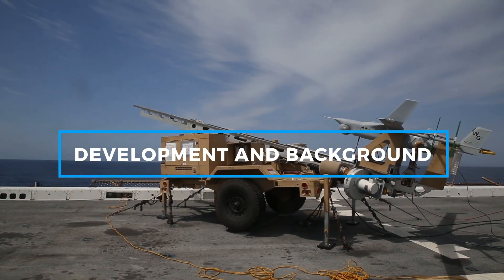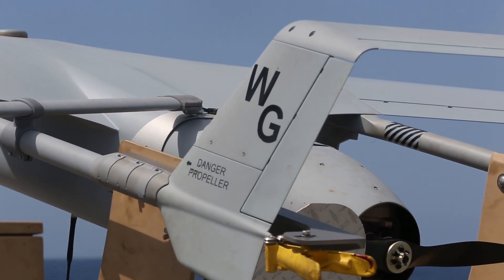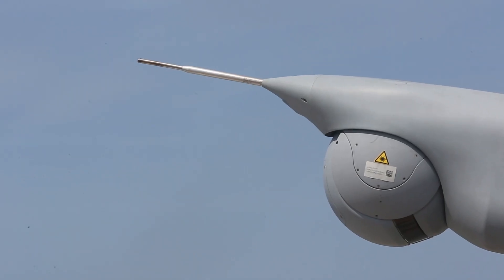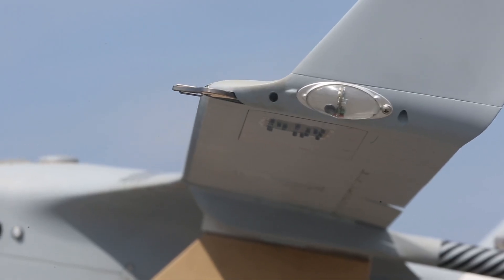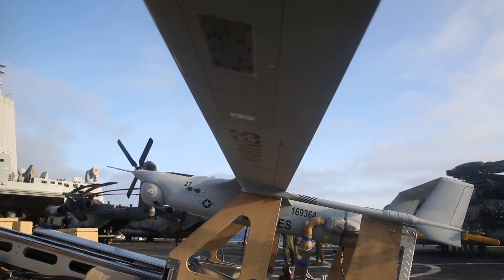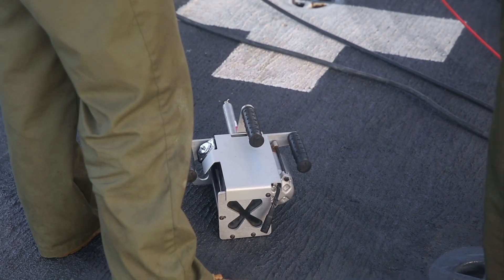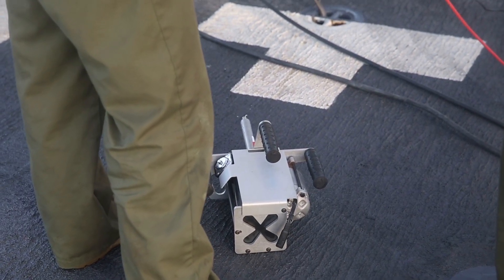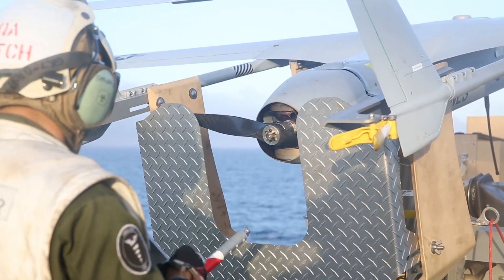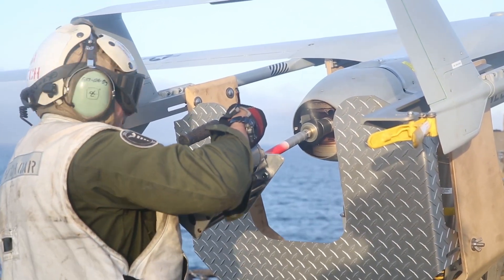The RQ-21A Blackjack was developed by Insitu, a Boeing subsidiary, to fulfill the growing need for a small tactical drone that could be deployed easily from amphibious ships and ground bases. Its first flight took place in 2012, and by 2014 it was officially introduced into service. Unlike larger unmanned aerial systems such as the MQ-9 Reaper, which require an established runway for takeoff and landing, the RQ-21A is designed for quick deployment using a pneumatic catapult and recovered with a skyhook system. This feature allows the drone to operate in environments where conventional drones would face logistical challenges, making it an ideal asset for expeditionary and naval operations.